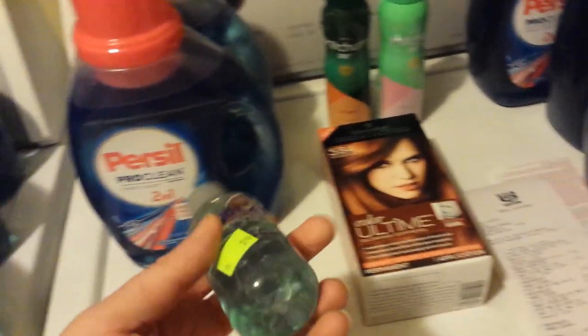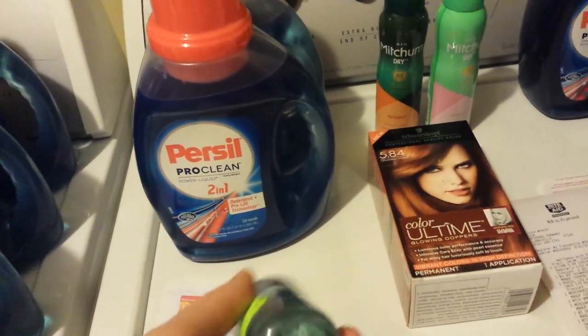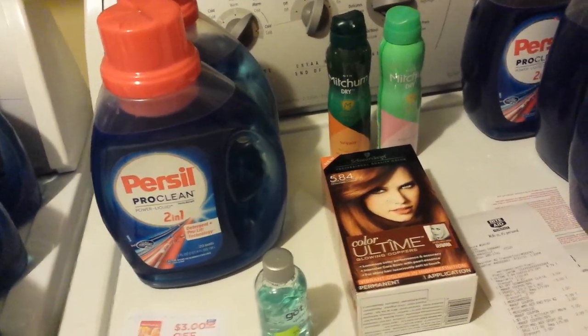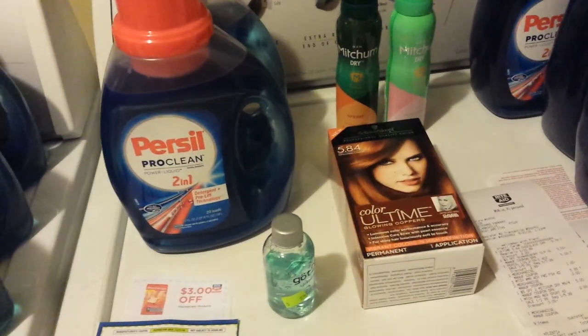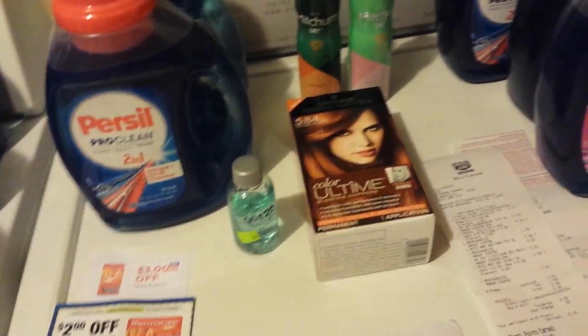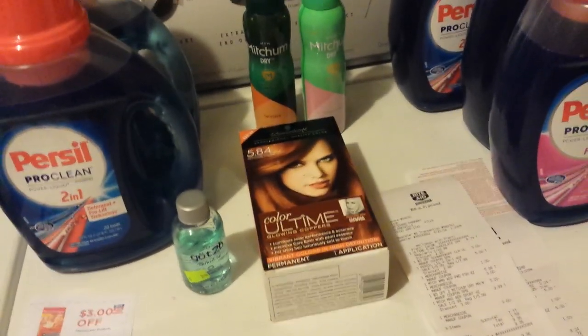And I found another one of these clearance Got-to-Be hair gels. There's that $2 Saving Star or Plenty household offer — I hadn't used all mine up yet. So I should get $2, well, 200 points back for that, because it works for that.